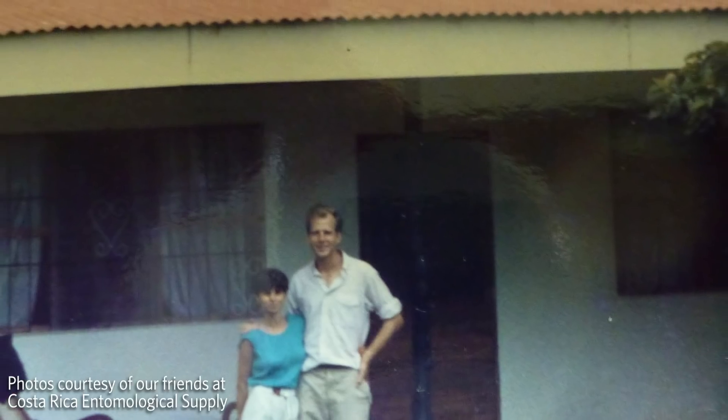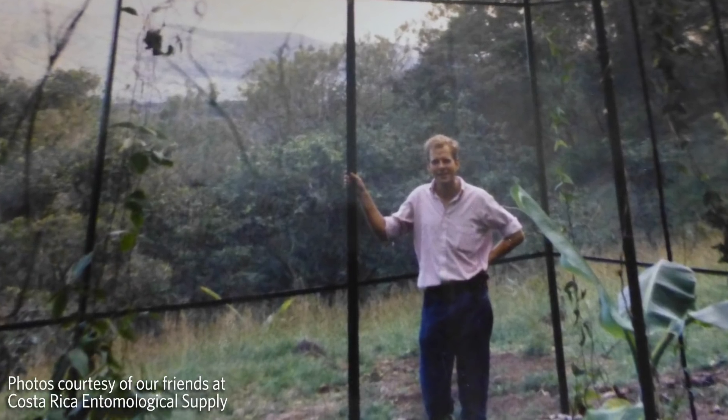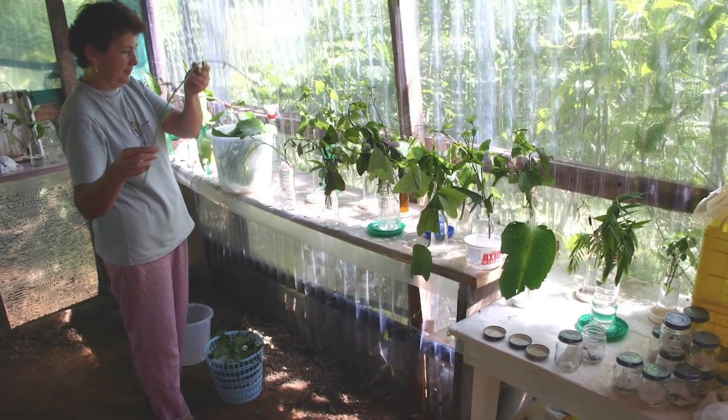Many butterfly farmers start out in large monocrop farming businesses, which can be very destructive to the natural ecosystem. Often, those farmers became ill from overuse of pesticides and they realized that they needed a change of work for their health and that they wanted to give back to the environment instead of taking away from it. So a lot of them turned to butterfly farming.